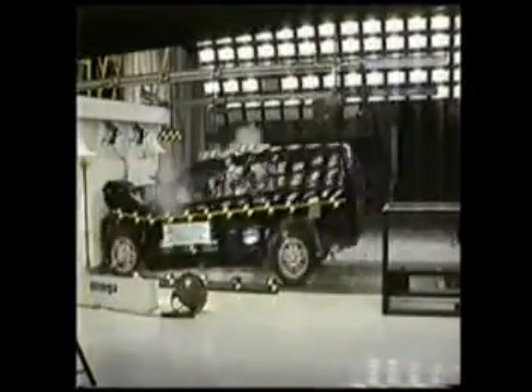Every year we send dozens of new cars hurling into walls. We whack the latest models from the side. We tip onto two wheels. We slam head-on into barriers. Why? Because someday — maybe someday soon — you may do the same. Our job is to do it first.